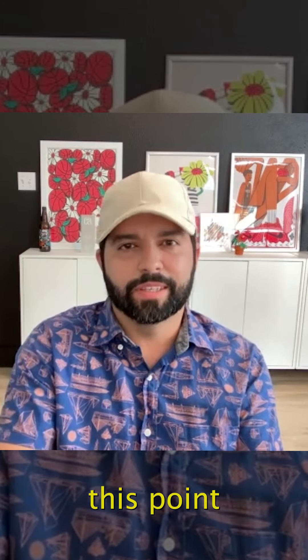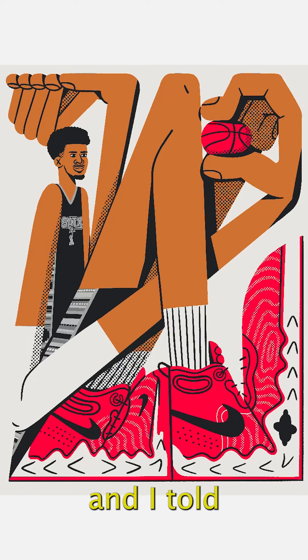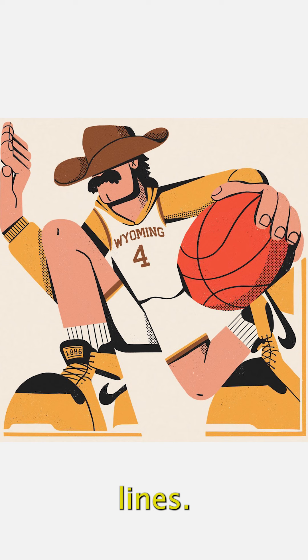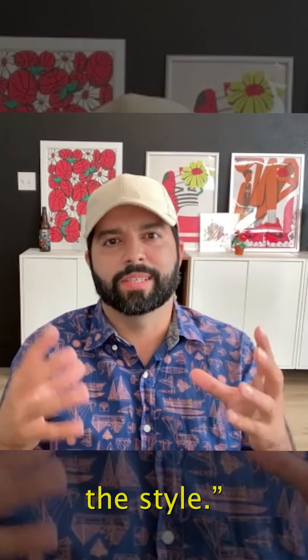What got me to this point was exploring outside of what I normally would be. I told myself I'm going to go completely the opposite of vector illustration — between lines — and not put any constraints on what I do. Because eventually you don't look at it as a constraint. You just go, this is the style.